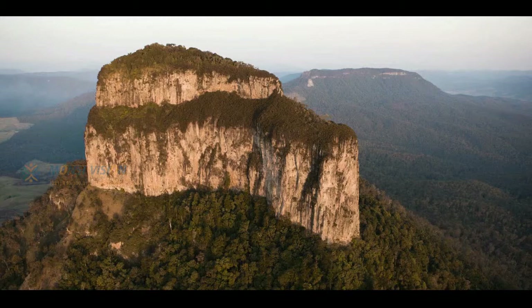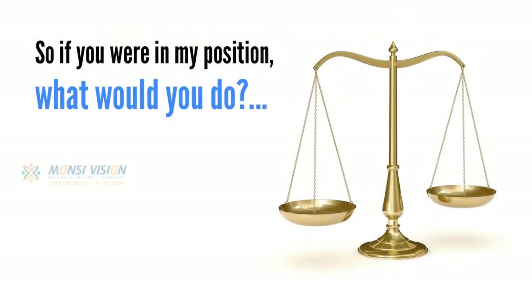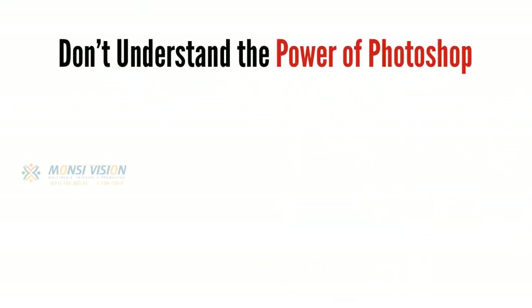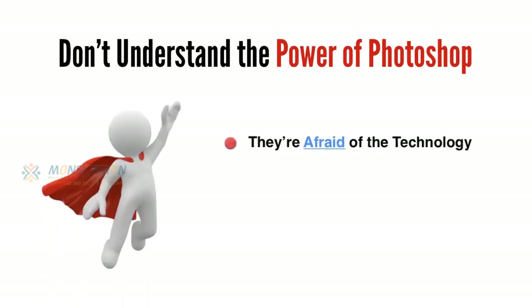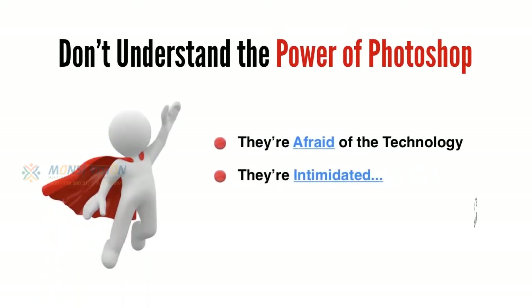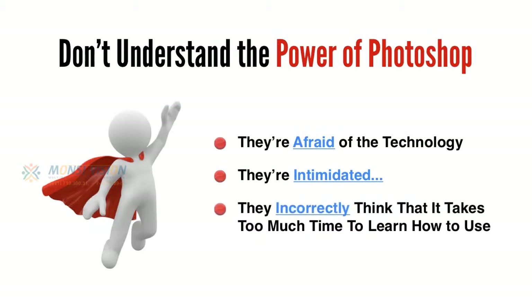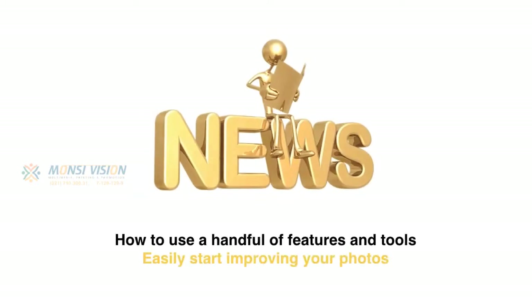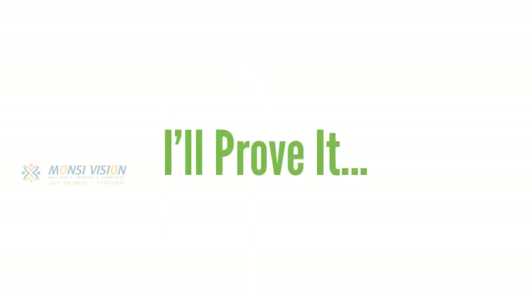I'm sure you've experienced a similar situation that you wished would have turned out differently. So if you were in my position, what would you do? Most photographers would either make do with the photos they've got, or discard them altogether, simply because they don't understand the power of Photoshop. They're afraid of the technology, they're intimidated, and they incorrectly think it takes too much time to learn. Well, trust me, all of those assumptions are dead wrong. Photoshop may appear quite daunting at first, but you only really need to know how to use a handful of features and tools to easily start improving your photos.